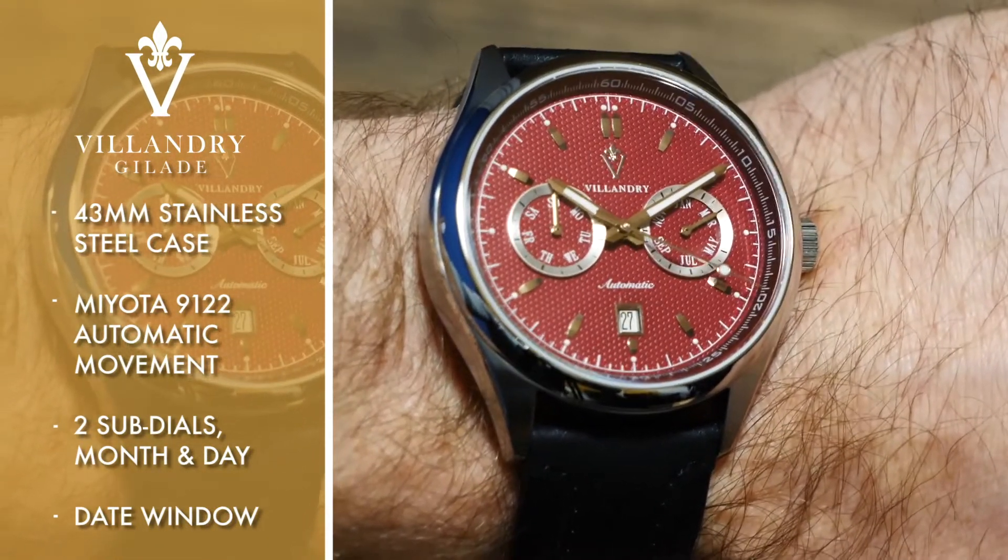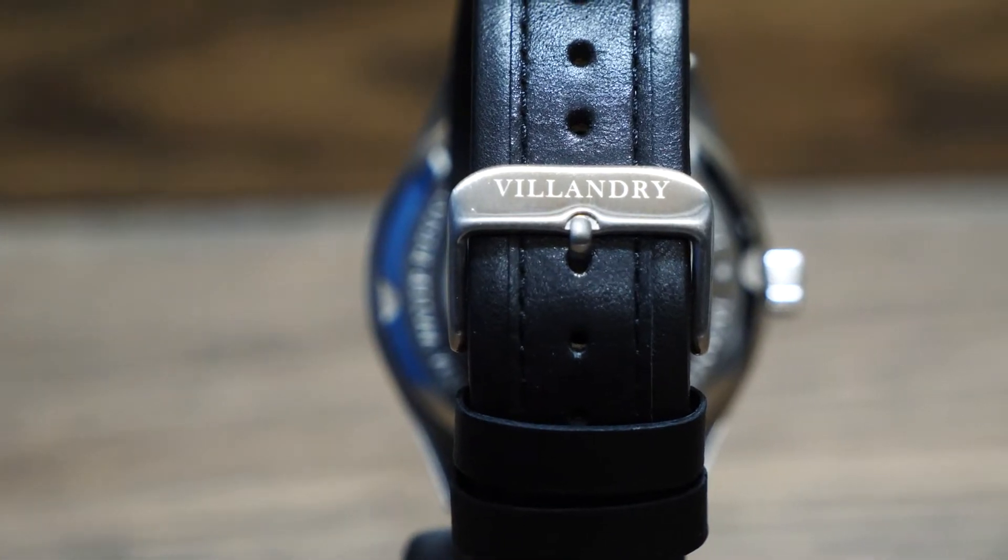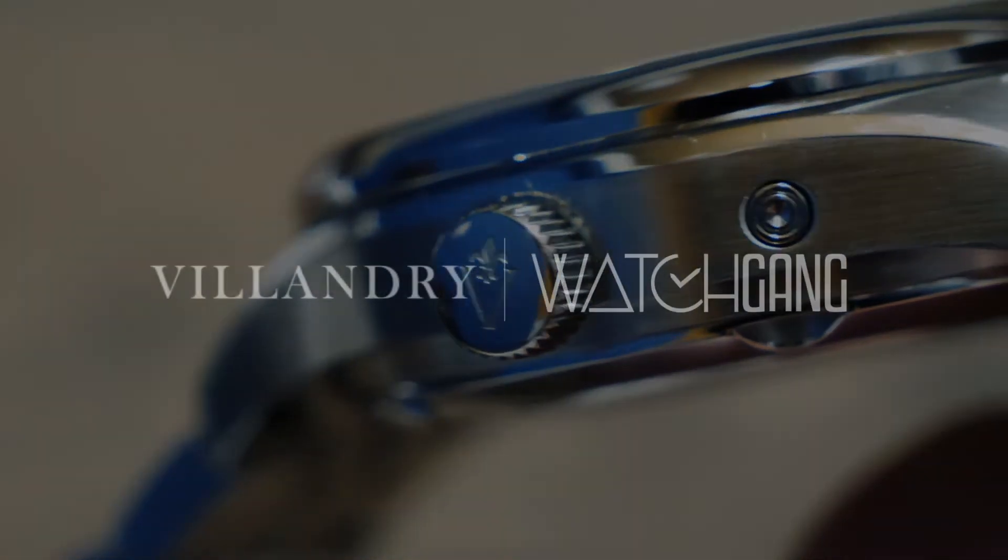A symphony of sumptuous detailing, the Villandry Gelade is always up to the task at hand and always looks good doing it.